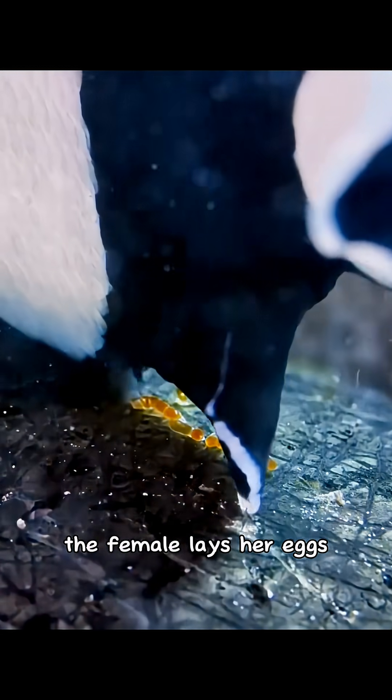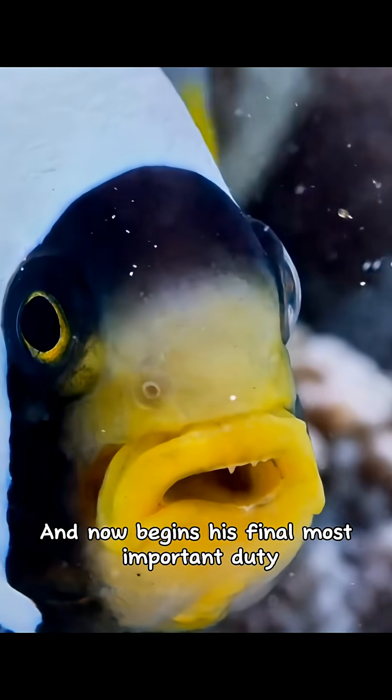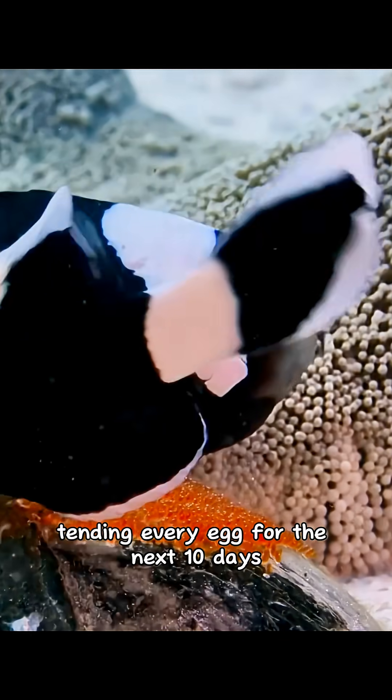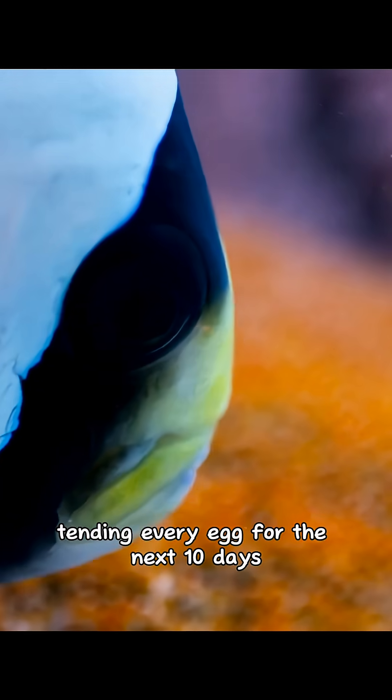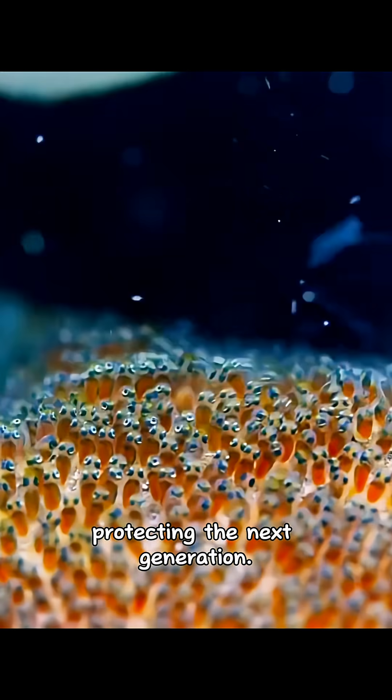The female lays her eggs. The male fertilizes them. And now begins his final, most important duty: tending every egg for the next 10 days — cleaning them, fanning them, protecting the next generation.